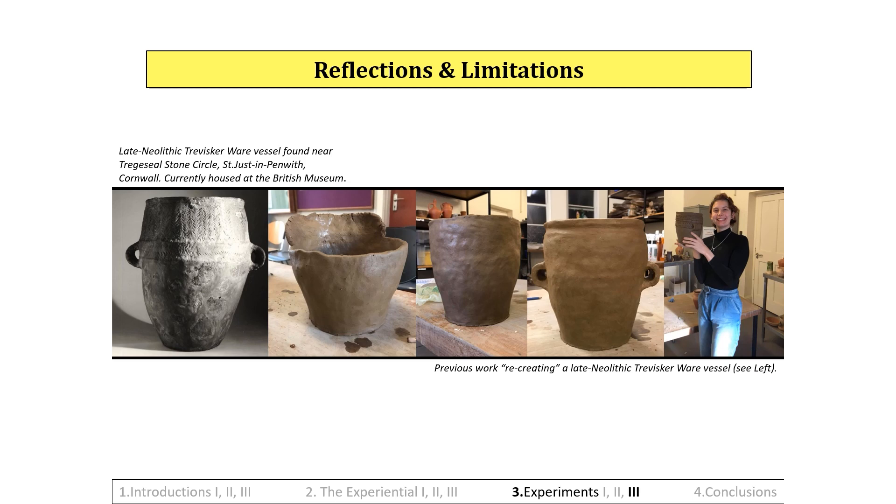Post-firing reflections. Gabroic clay is a short clay, as discovered through the jam jar test, which revealed that there was a noticeable percentage of silt within the clay matrix. The addition of feldspar as an inclusion added to the shortness of the clay, probably accounting for the difficulty in working gabroic clay the higher the inclusion percentage is. The less gabroic clay is worked, the better, as this helps to avoid cracking.